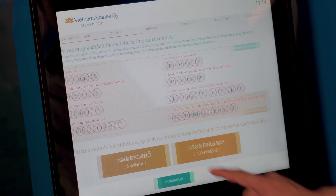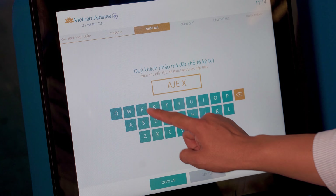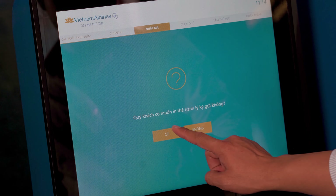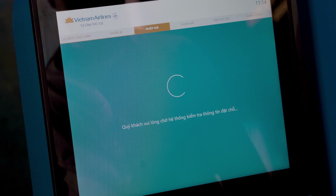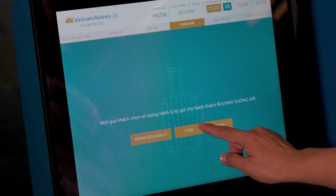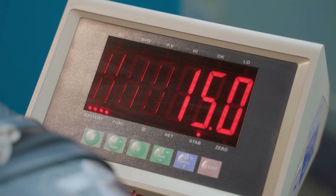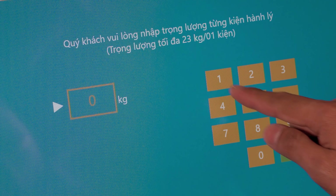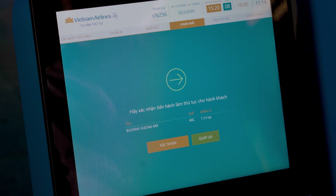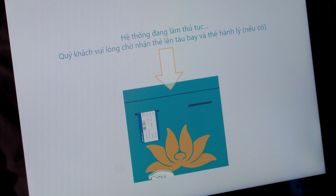Check in your flight and check your bag by yourself at the kiosk. Put the baggage on the scale. Print the boarding pass and check the bag tag.